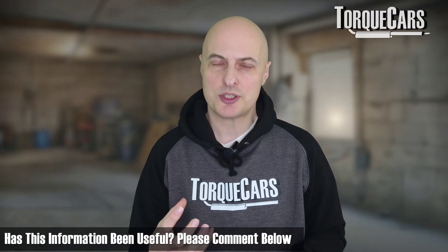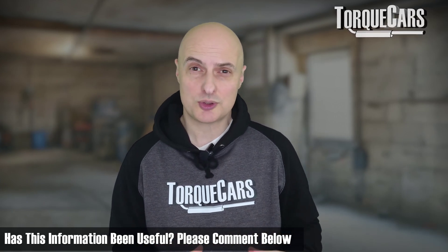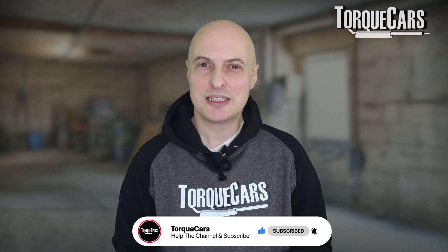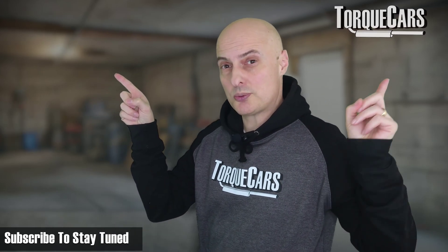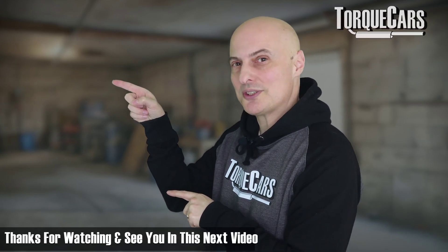Now you understand the regular causes of a loss of tyre pressure, how to diagnose the fault, and track it down. Hopefully this has saved you a little bit of money. Please hit the like button — that really does help us. And if you haven't subscribed to the channel, please do so. Thanks for watching — see you in the next video.